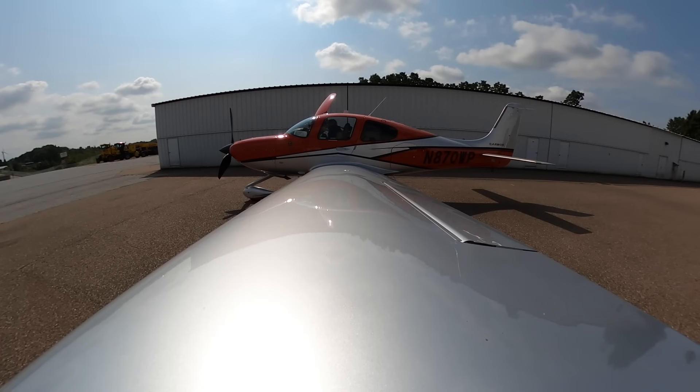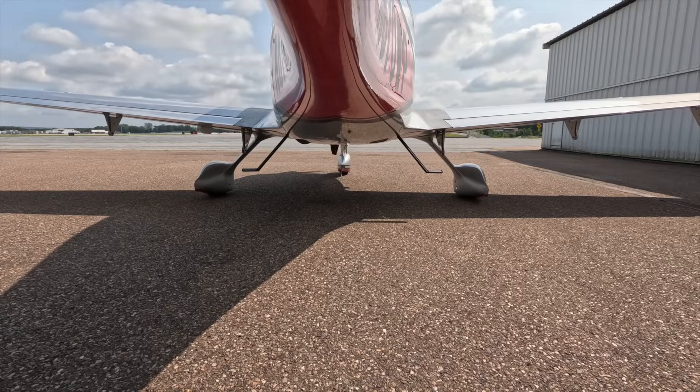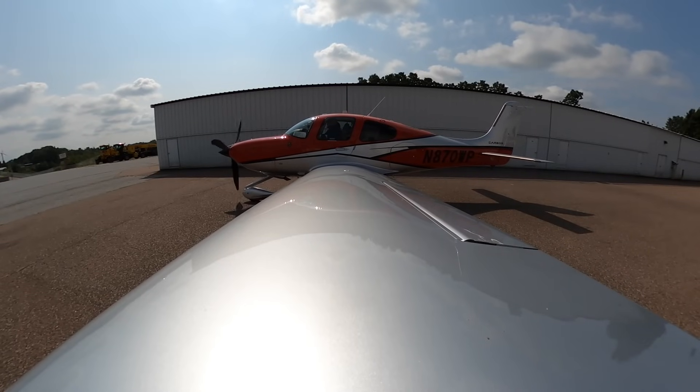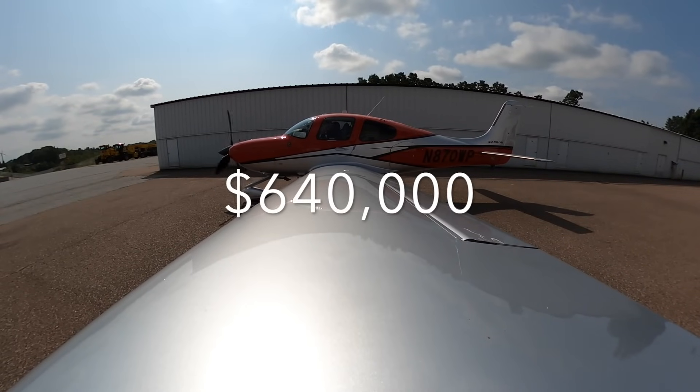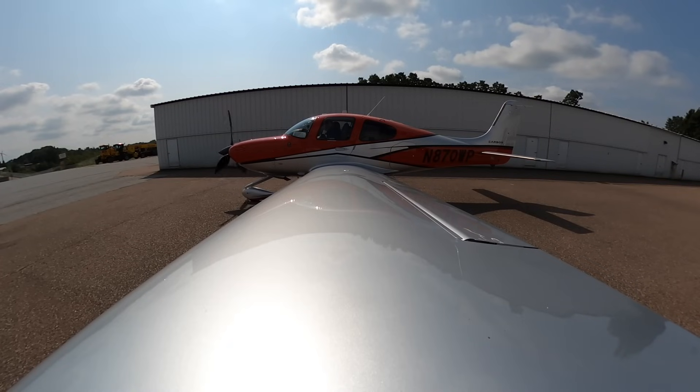CLEAR PROP! Ground 4-0-1 exit. Charlie, go to Heritage. 4-0-1 bound the ground, tight to Heritage via Charlie.